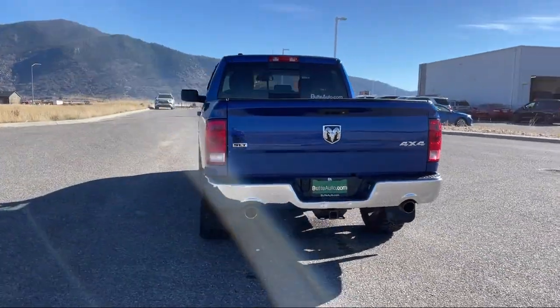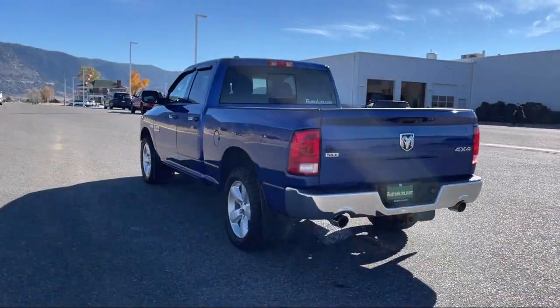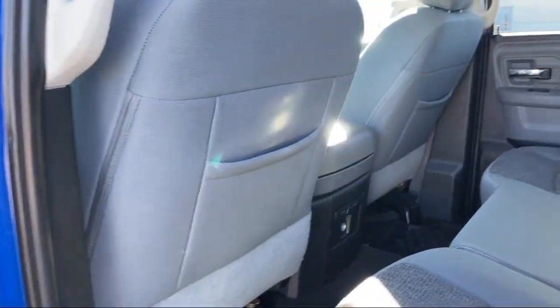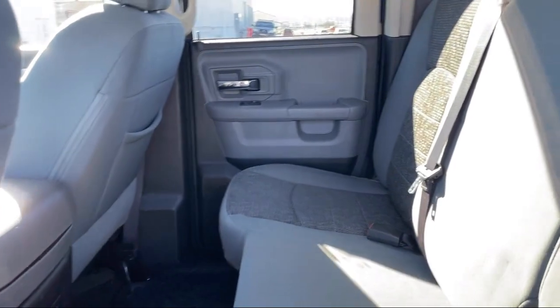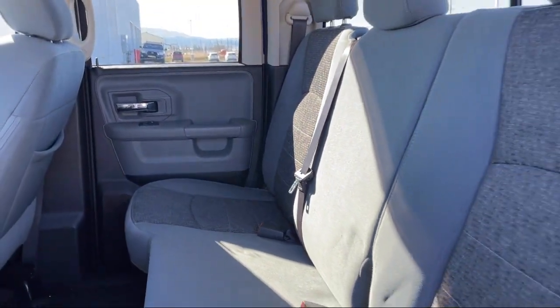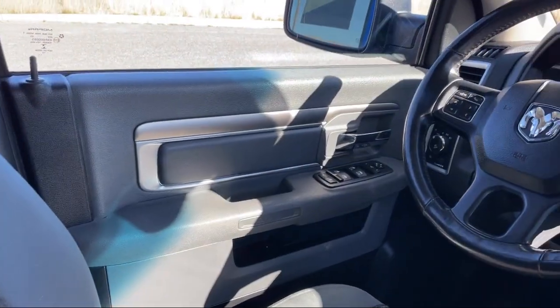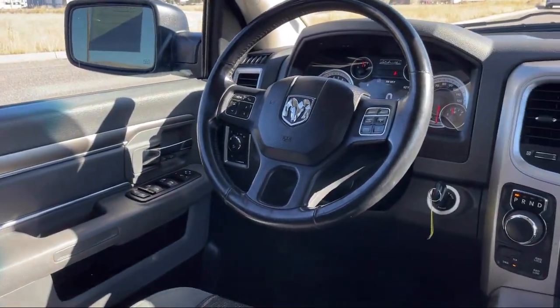Plus, all new and most pre-owned vehicles come with a standard Viewed Auto Certified Advantage Warranty at no cost to you. This is a 10-year, 200,000-mile powertrain warranty, so you can drive with peace of mind. Give us a call or stop by today and find your next ride at ViewedAuto.com.